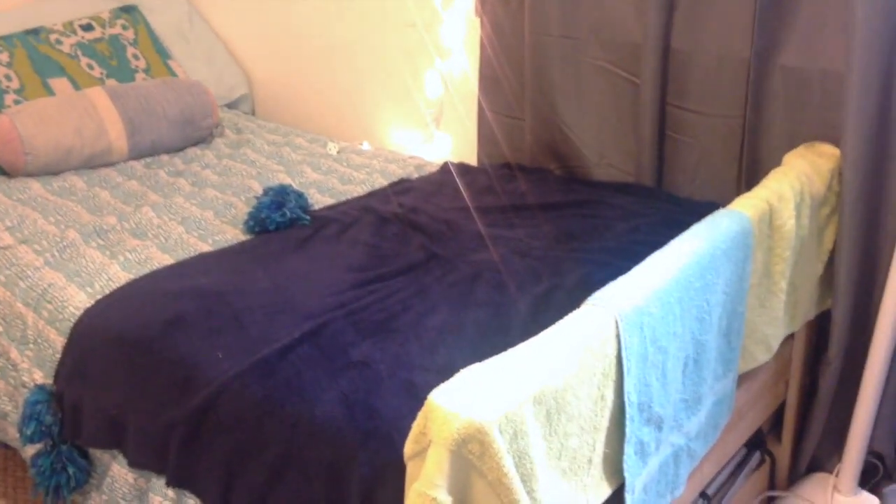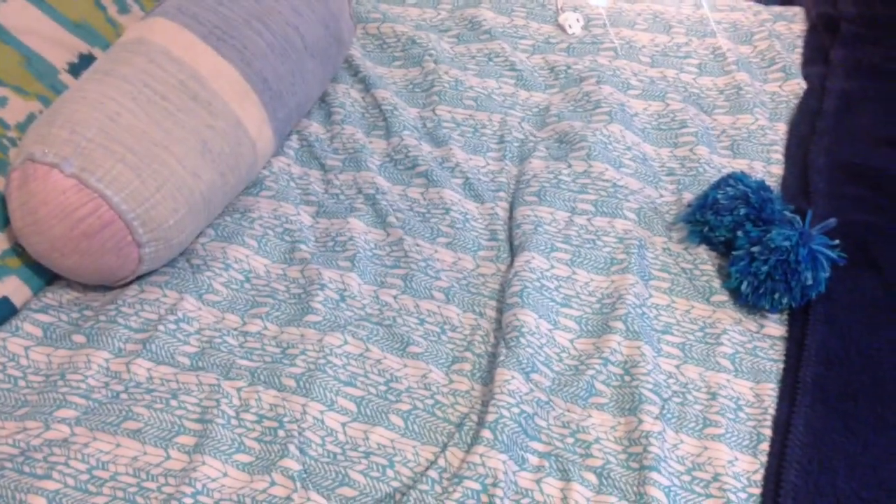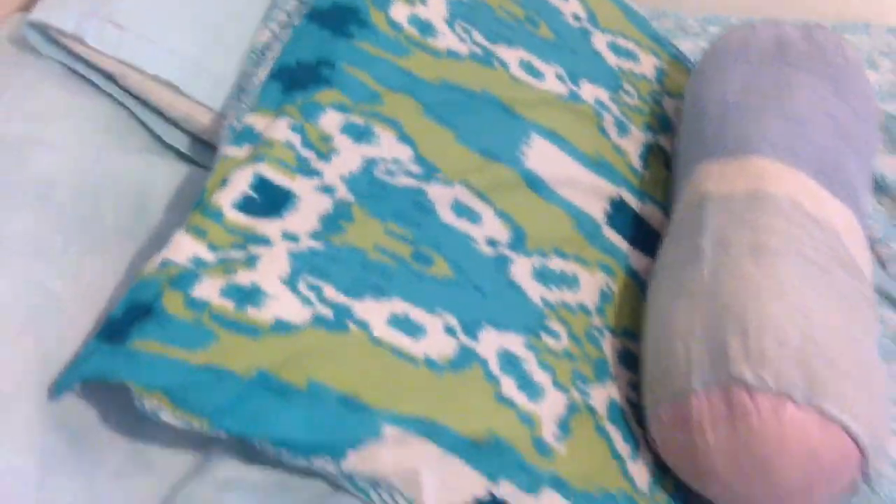Now moving on to my bed area. Starting off with my bed, I have a face towel and my regular towel, and then I have this blanket that's actually in a DIY video — I'll link it below if you want to watch it; I made the pom-poms on the blanket. My comforter is from Target and I got it last year. Some days I like to put on the bed skirt and other days I keep this on because it's a little more clean. The pillowcases I made myself.